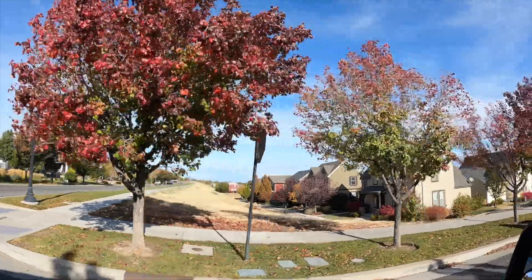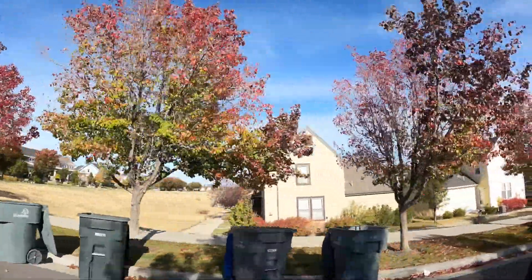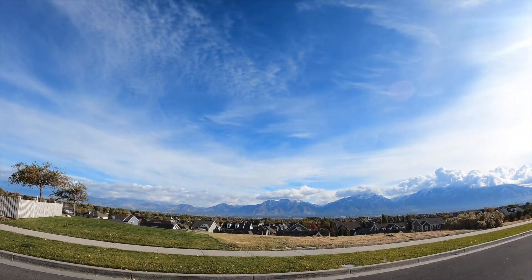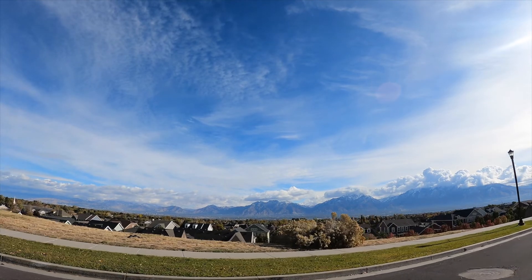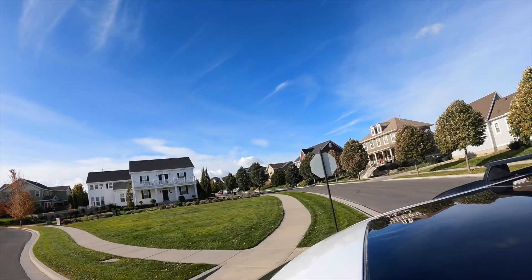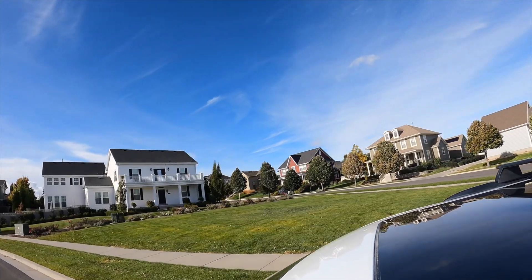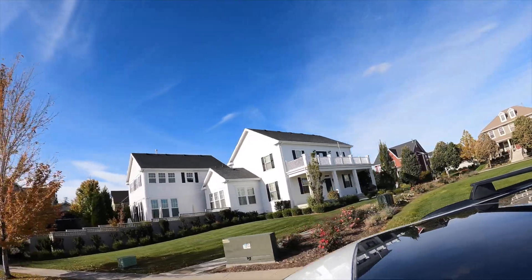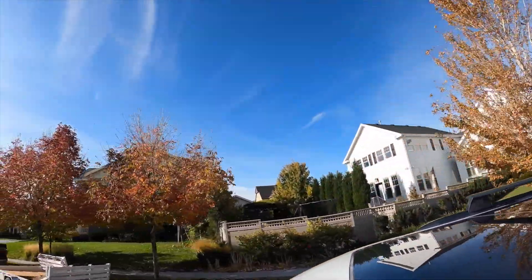One thing I want to call out about the North Shore Village is that it is a higher elevated village. If you live on the east side of it, you can have some amazing Salt Lake County Valley views and beautiful views of the mountains, as you'll see in this video. The lots are really good size along that road as well, so if you're looking for views but you love Daybreak, the east side would be a really good option.